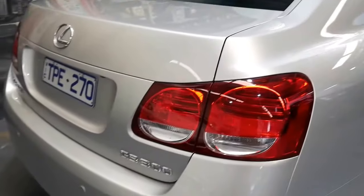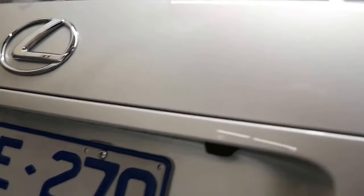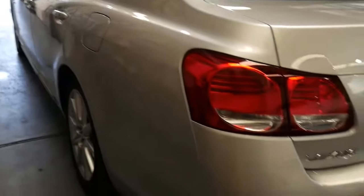This car has got parking sensors, Bluetooth, and a reversing camera. The previous owner lived in country Victoria but came down to Sydney and recently bought an S-Class Mercedes from us, trading this car in.